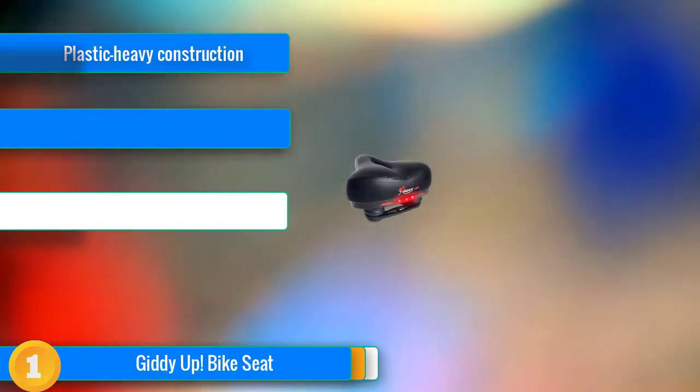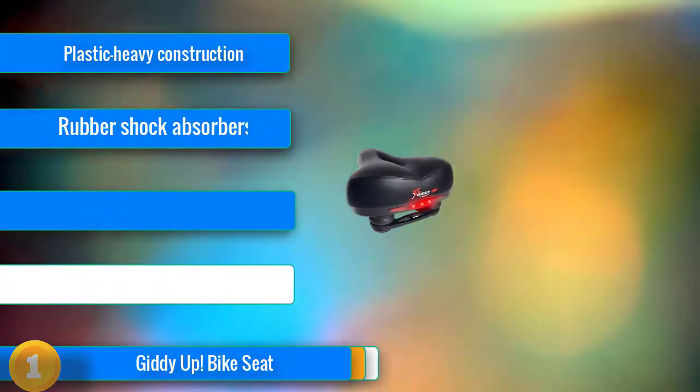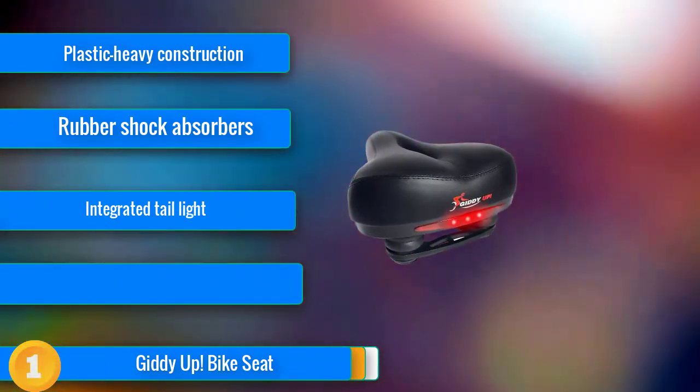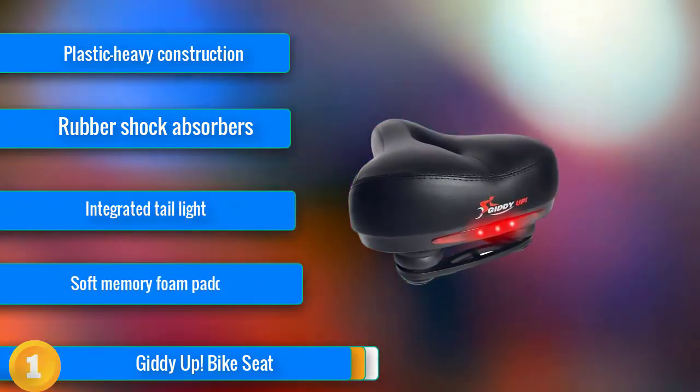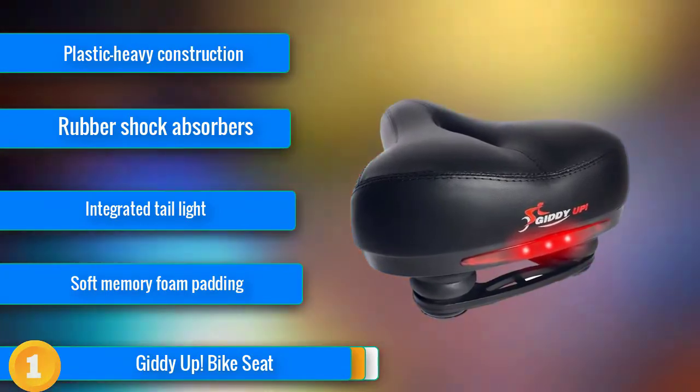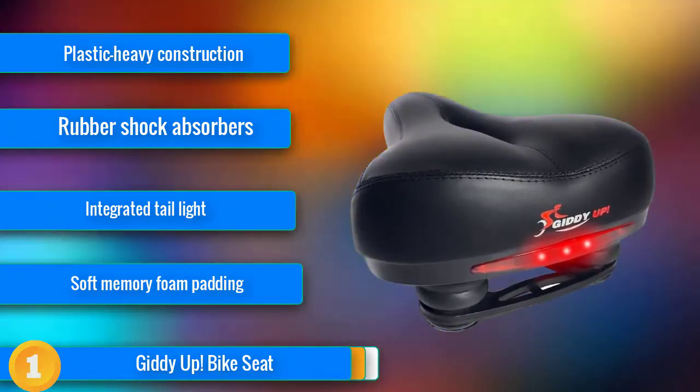Our first choice in testing: we found that the Giddy Up bike seat is very comfortable and well suited to urban commuting and recreational riding. With a thick layer of soft memory foam cushioning, a well-rounded shape that works for a variety of body types, and two rubber shock absorbers, this seat gave us no comfort issues.